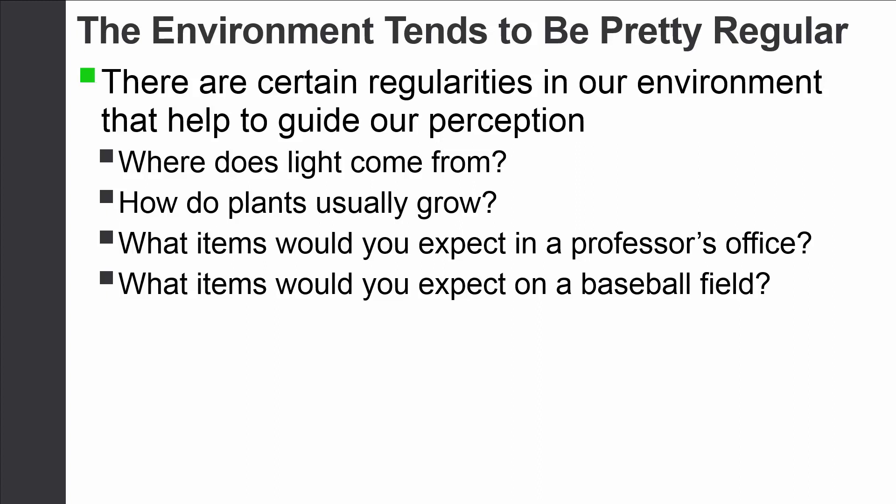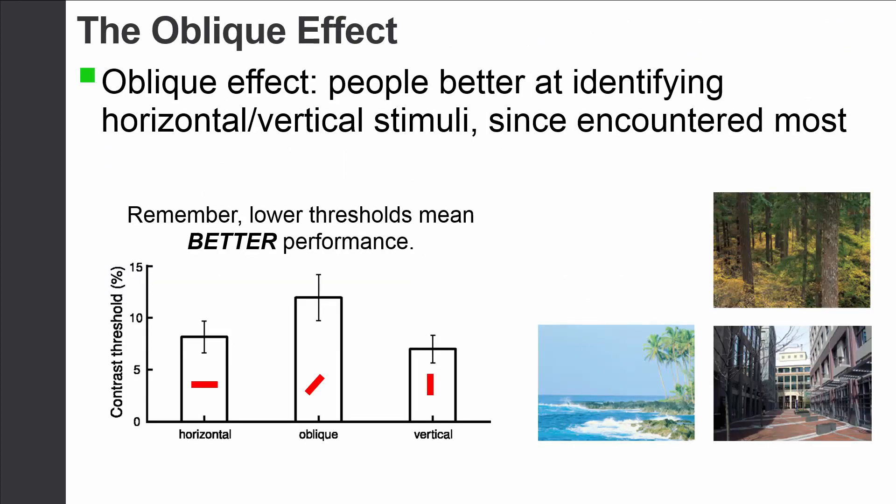One example of this is something called the oblique effect. In our world, objects tend to either be horizontal or vertical. Because of that, our perceptual system has picked up on this, and it is much better at perceiving or recognizing objects when they are horizontal or vertical compared to when there's an angle to them. 'Oblique' is basically just another term for angled.